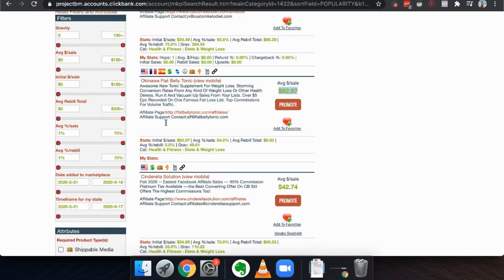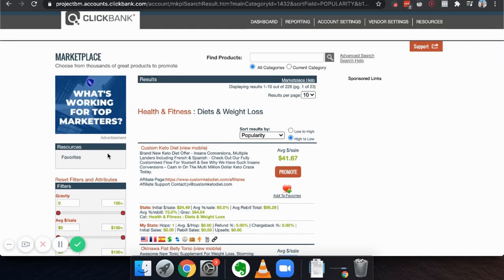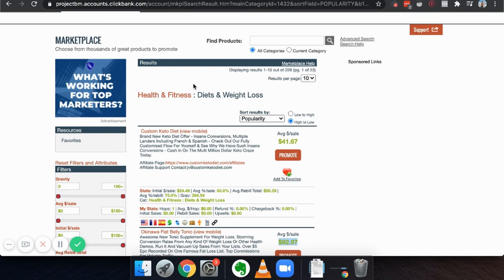The first thing I would do is focus the group on a product that I want to sell. On ClickBank there are so many different things you could sell. For this case, let's say I wanted to sell women's weight loss.